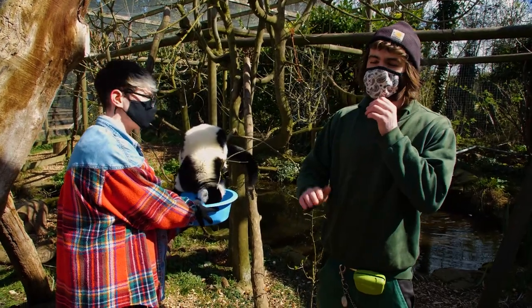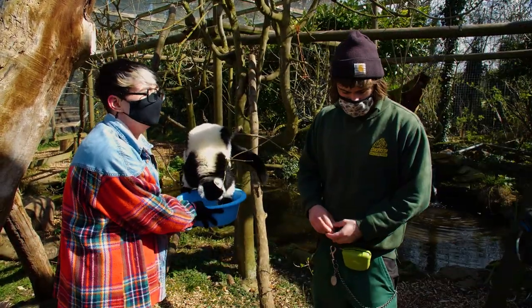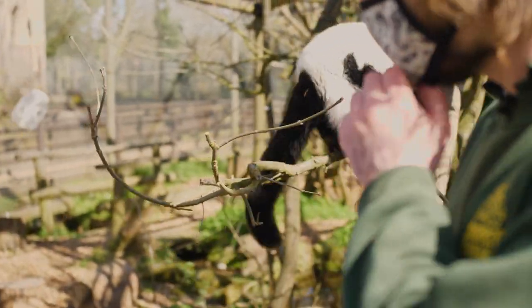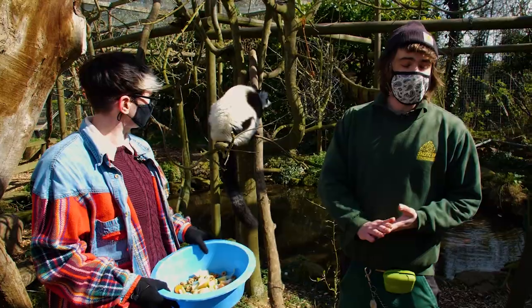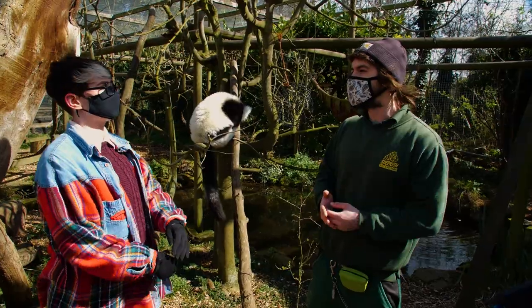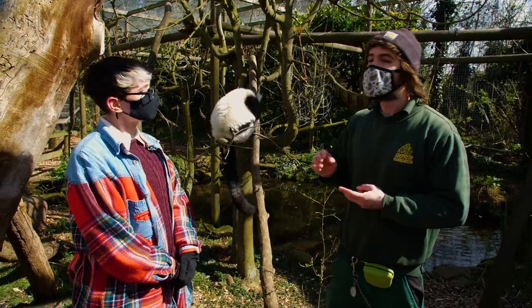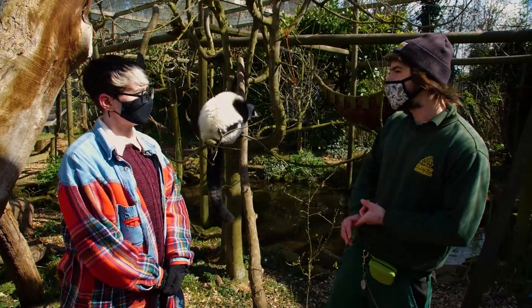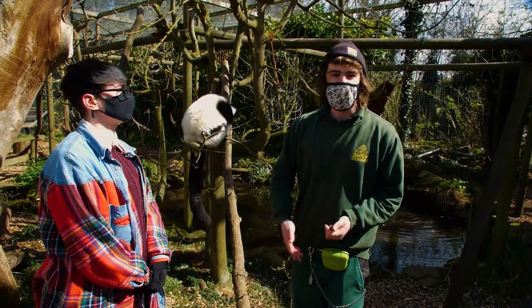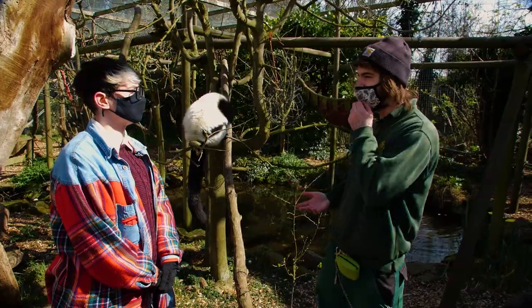If anyone fancies a holiday, I would recommend Madagascar. As you can see, he's really enjoying his food right now — they get a mix of fruit and veg. Most of their diet in the wild is made up of fruit, but in this country our fruit contains a bit too much sugar for them, which can lead to health problems such as obesity, dental problems, and diabetes. So that's why we feed them mostly veg, with a bit of fruit just as a treat.